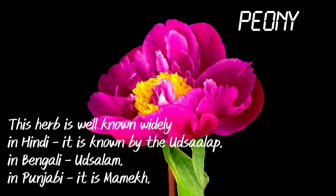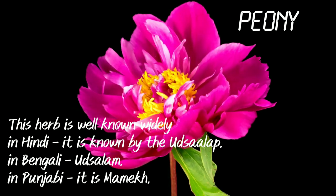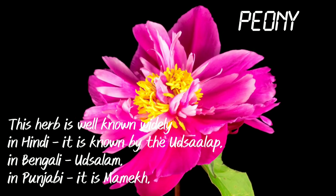Peony. This herb is well known widely in India. In Hindi it is known as Utsalap, in Bengali and in Punjabi it is known as Mamek.